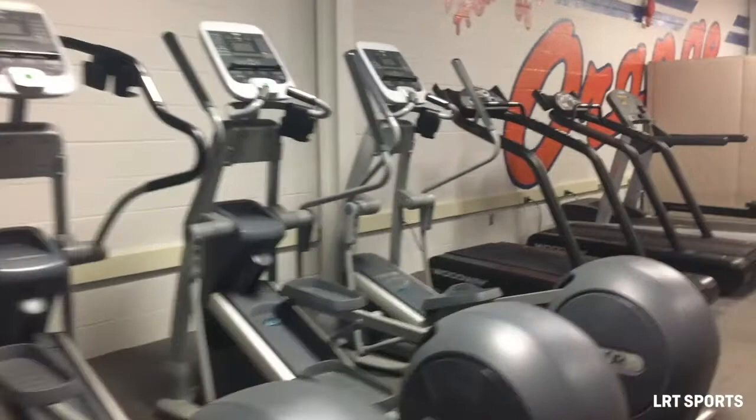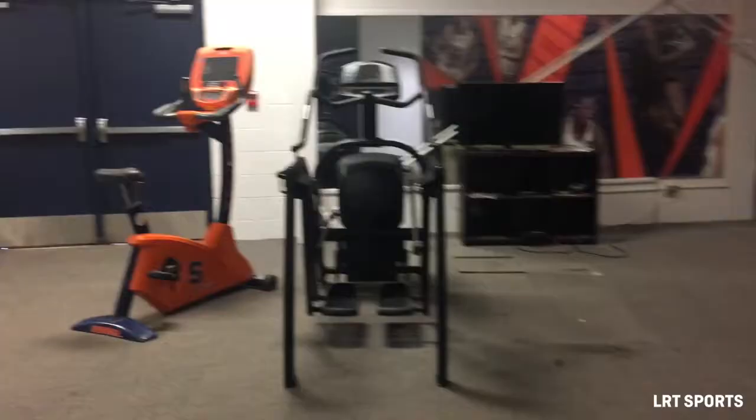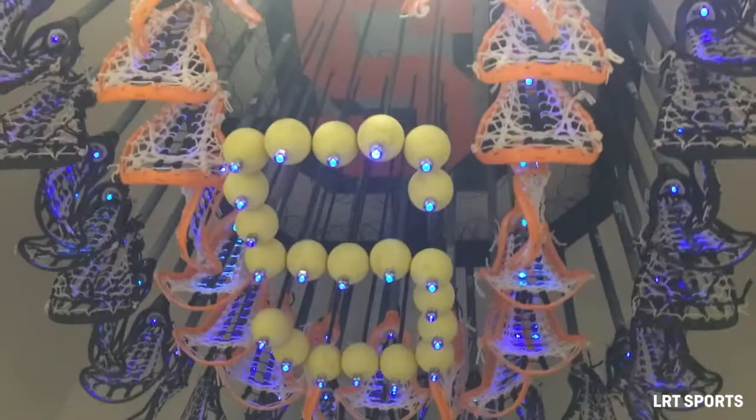Here we're heading into the Syracuse Women's Lacrosse Complex. It's got some cardio machines. It's technically for Syracuse Lacrosse, but there are a lot more teams that use this. This wall is really cool — it's got some legends from Syracuse Lacrosse on it: Katie Rowan, Michelle Tumula. It's a Syracuse Lacrosse chandelier. Pretty cool, not that practical, but still really cool.